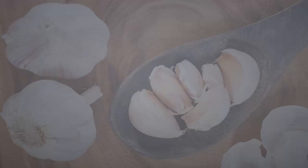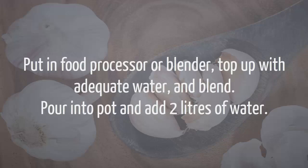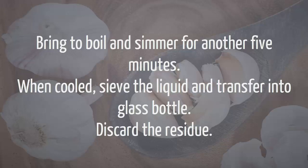Method Number 2. Ingredients: 6 peeled lemons cut into small pieces, 30 cloves of garlic chopped into small pieces. Put in a food processor or blender, top up with adequate water, and blend. Pour into a pot and add 2 liters of water. Bring to boil and simmer for another 5 minutes.